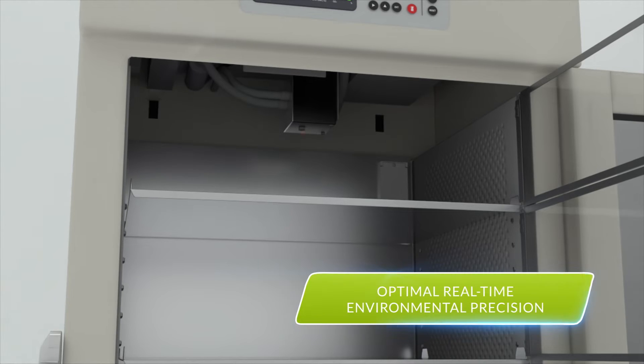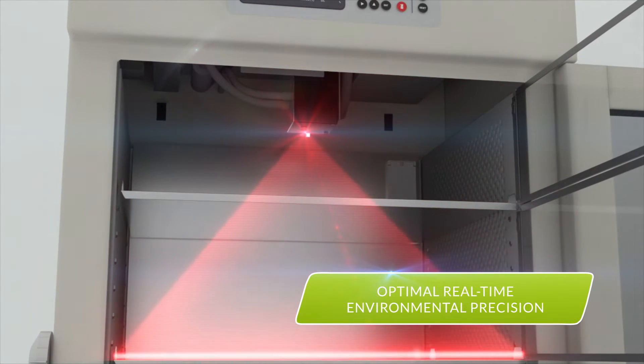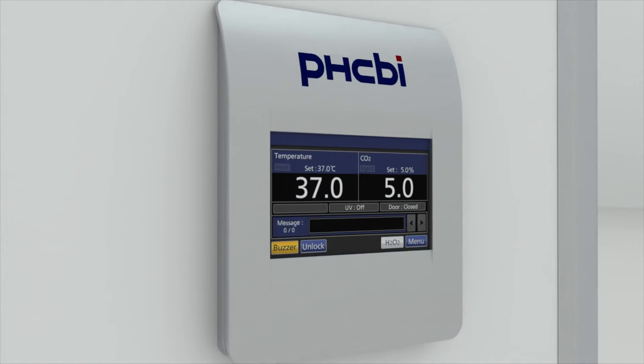Equipped with dual-beam infrared sensors that enable optimal environmental control, PHC Incubators allow for precision control of parameters to enable reproducibility of environments.